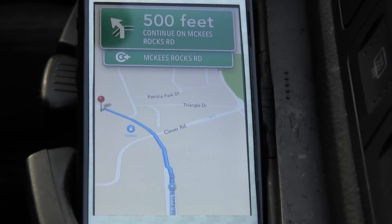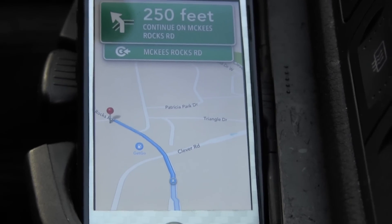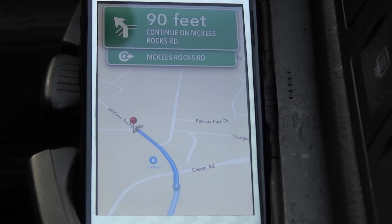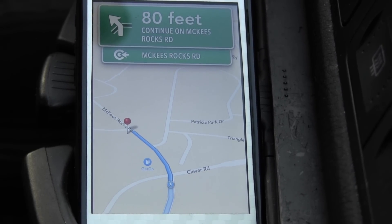Alright, so coming up on Giant Eagle here. Continue on McKee's Rocks Road, then arrive at your destination on your left. Alright, Giant Eagle is on my left here. Now it wants me to go to a different entrance, but Giant Eagle is right over here, so go ahead and trust me on that.